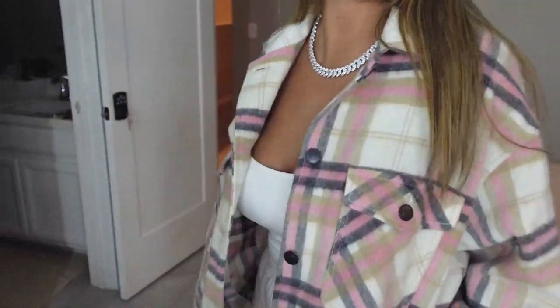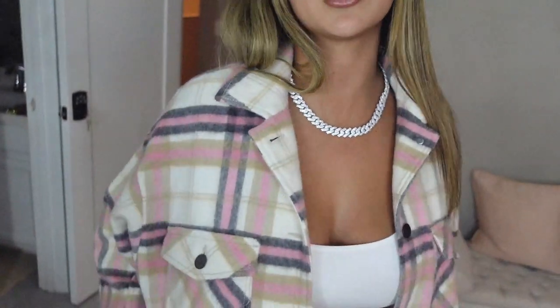She has on the 10 millimeter diamond prong Cuban now. As you can see, it goes great with a casual outfit — it definitely stands out without being too big or too overwhelming. Honestly, I love the Cuban, and specifically this size — the 10 millimeter goes perfect with an oversized streetwear look. It's not too flashy, just gives it a little pop.